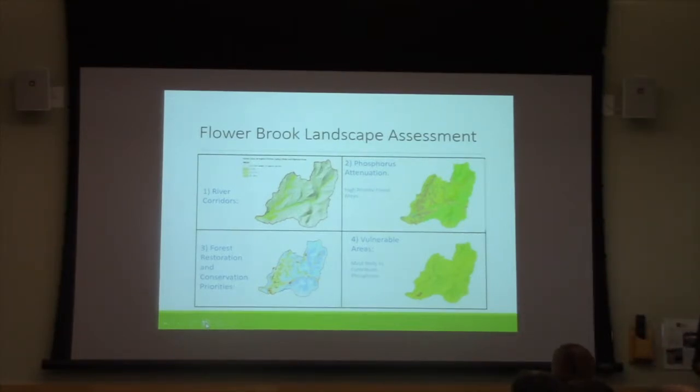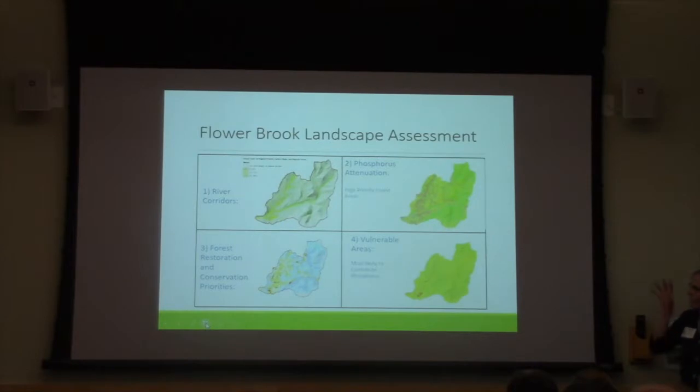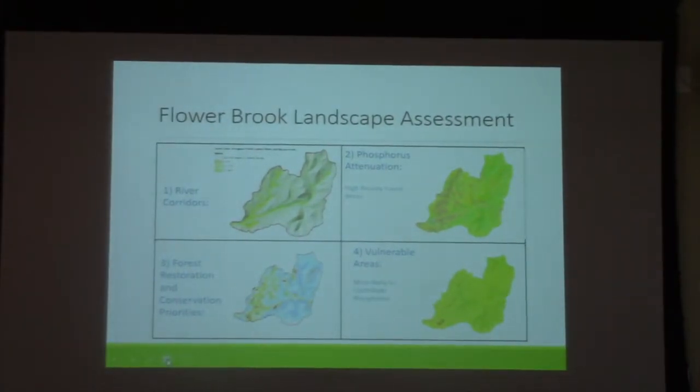I'm going to focus on the landscape assessment. As Hillary mentioned, we were interested in identifying areas that are potentially sources of phosphorus on the landscape, as well as where phosphorus might be attenuated, mostly by forest land. We used ArcGIS Spatial Analyst to combine different raster layers to generate several models. In the upper left, you can see a model of river corridors combined with tree canopy cover — a traditional model the district has been using to identify areas with low tree cover within the riparian zone to target for planting.